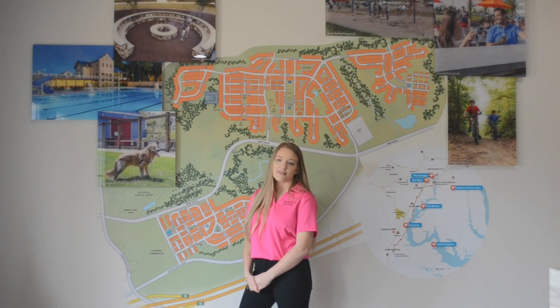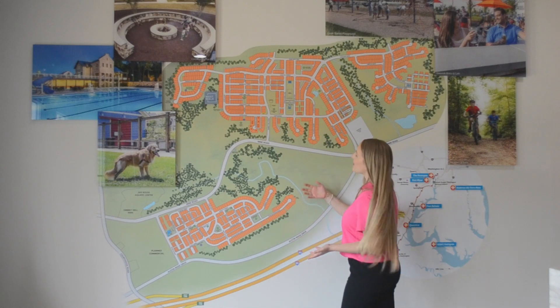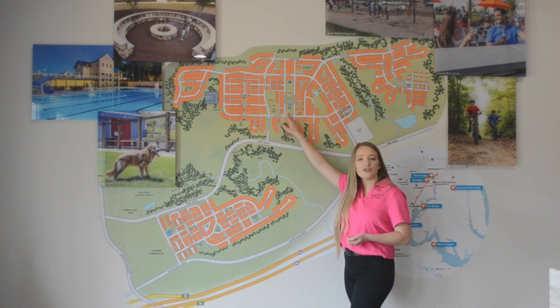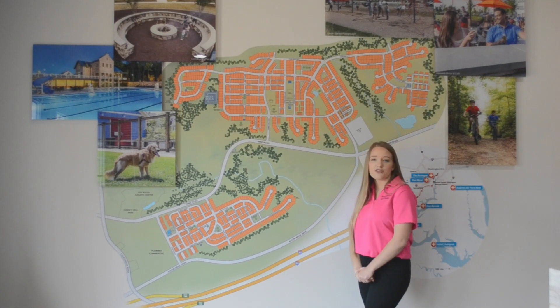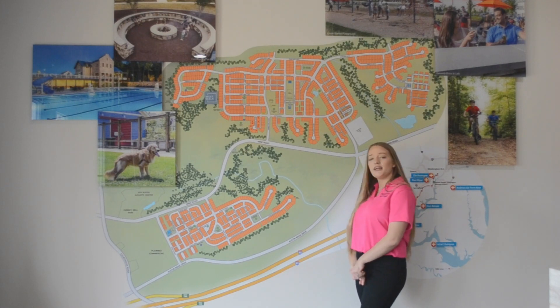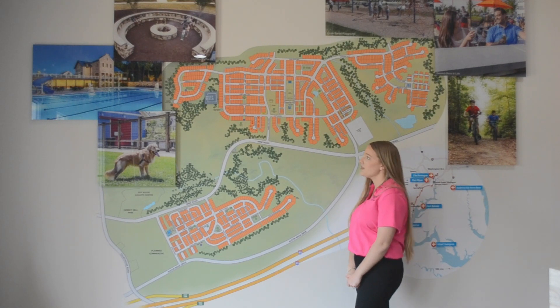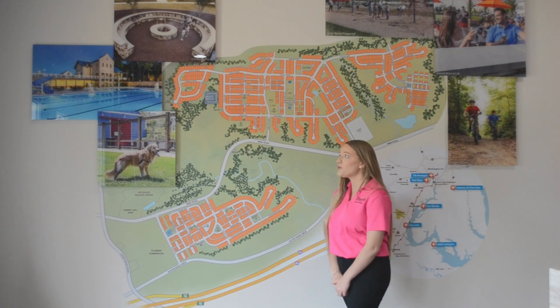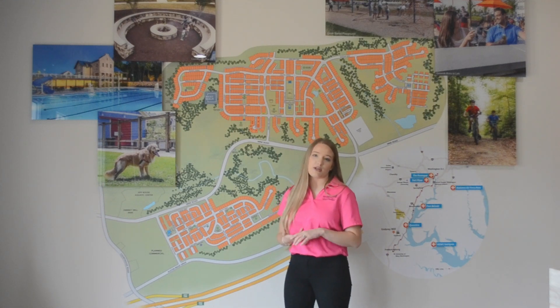How many pools does Embrey Mill have? We actually have two pools. Our second one is here in phase two — it's brand new. This is called the Night Meeting House and Pool. The Night Meeting House is a clubhouse for Embrey Mill residents to reserve, and the pool at that clubhouse has another water slide, lap lanes, and a splash pad as well.